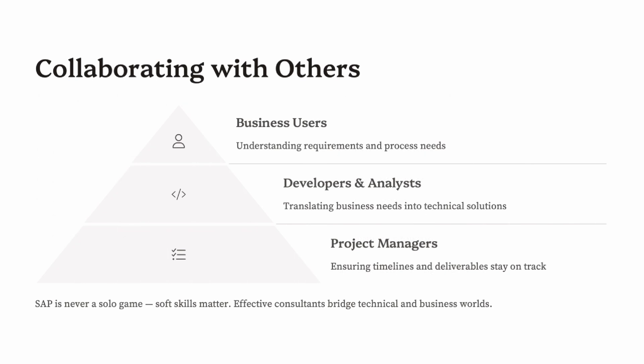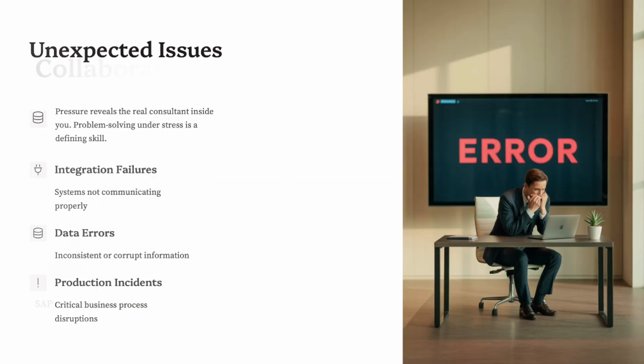SAP consultants rarely work alone. Throughout the day, you'll likely interact with end users reporting issues or asking questions, business analysts refining requirements, developers clarifying functional logic, testers validating your deliverables, and project managers asking for updates, risks, and progress. These moments often happen ad hoc via email, Teams, or informal calls. One hour you might be explaining tax configuration in SAP FI; the next, you're debugging a pricing error in SD. This role demands strong communication skills and domain understanding, not just technical know-how.